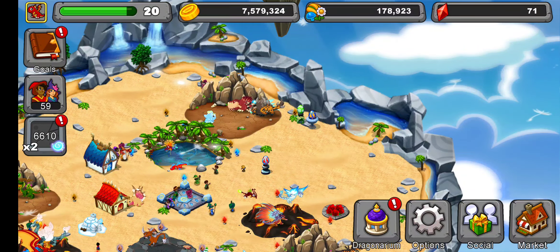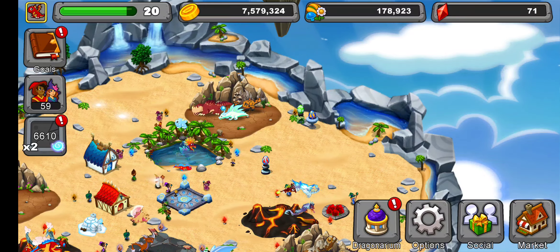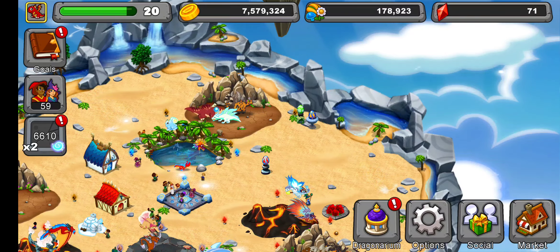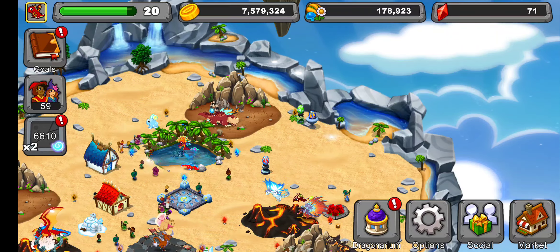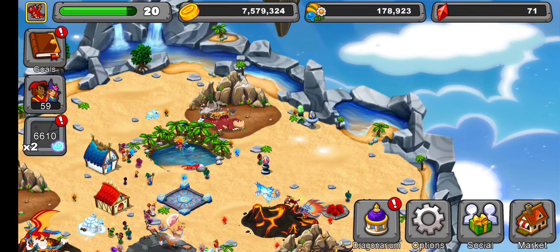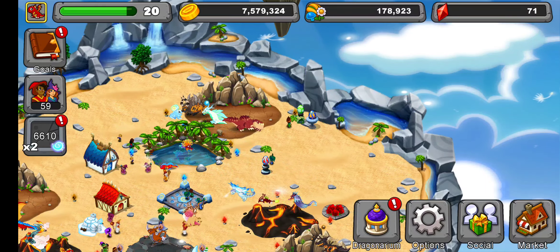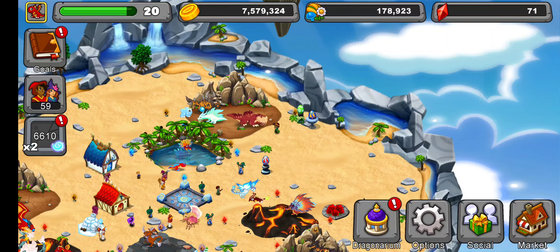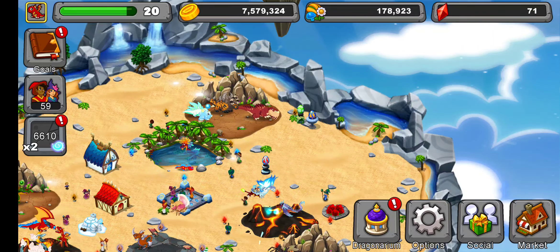Hey everybody, what's going on out there? This is Z-dog. I want to talk to you about something new that I've never seen before. For some of you who have started the new Dragon Veil seasons and are newer to the game, you probably already know about this feature. I don't know much about it but I thought it would be interesting to talk about it just for a brief moment.